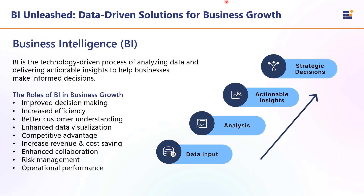BI promotes collaboration across departments by providing a centralized platform for data sharing and reporting. This proactive approach allows businesses to mitigate risk and develop contingency plans. So organizations can track their progress, identify areas for improvement, ensuring that they stay aligned with their strategic objectives.